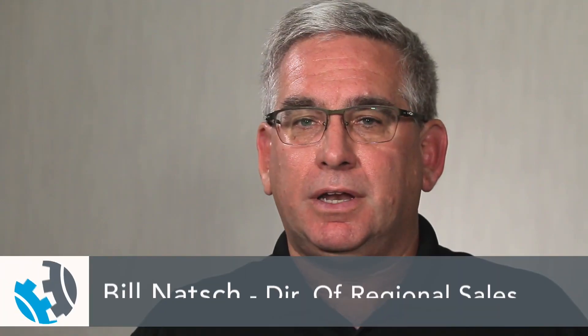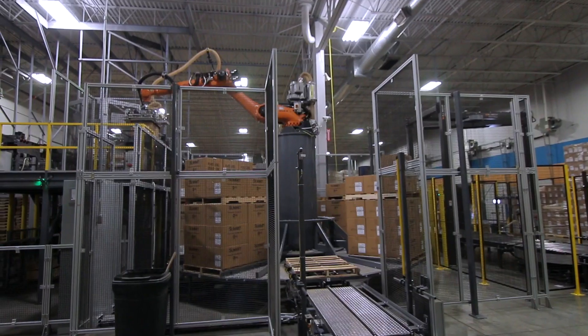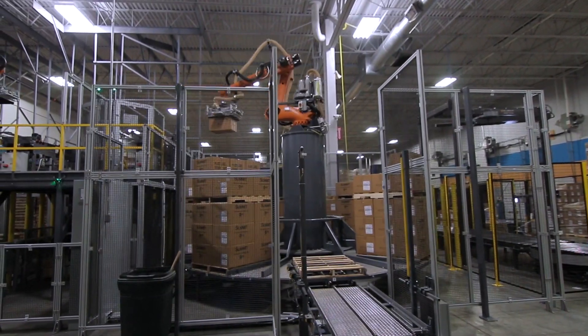I'm an engineer by trade. I've been in the packaging industry for over 25 years, starting in applications, and this is one of the most innovative palletizing solutions that I've ever seen.